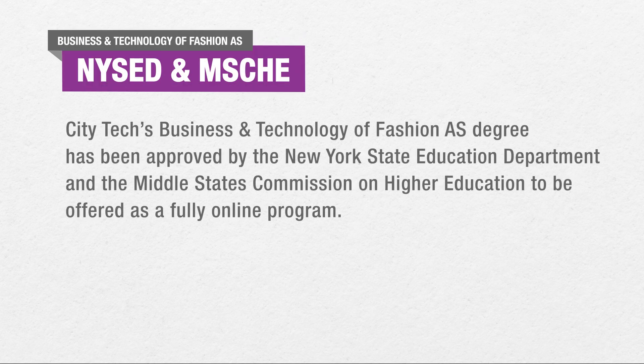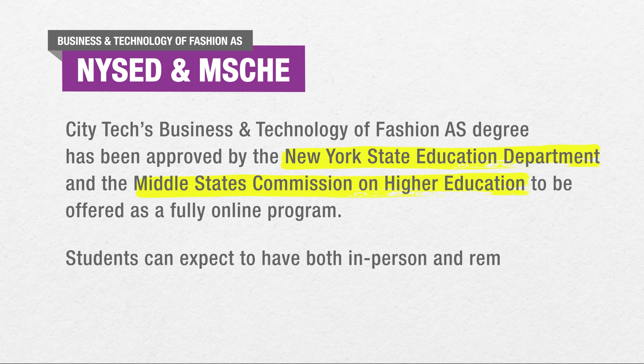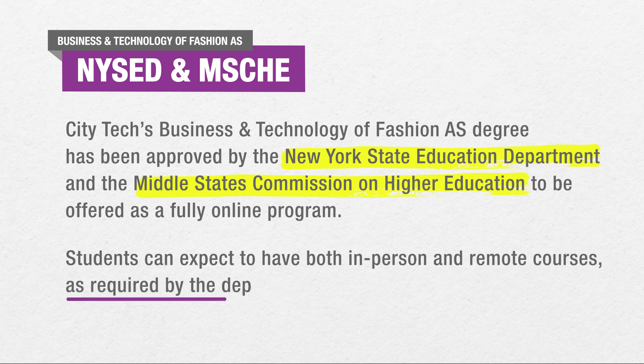CityTech's Business and Technology of Fashion A.S. degree has been approved by the New York State Education Department and the Middle States Commission on Higher Education to be offered as a fully online program. Students can expect to have both in-person and remote courses, as required by the department.